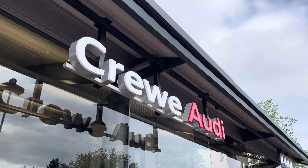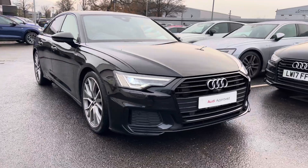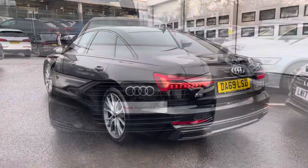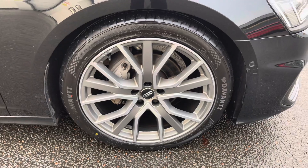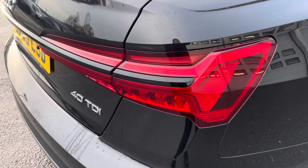Hi, I'm Jess from Coraldi and today I'm going to be taking you around this approved used vehicle. Here we have a gorgeous Audi A6 Black Edition 40TDI with the 204PS, finished in the beautiful Mythos black metallic and complemented with the 20-inch 5Y spoke design alloy wheels, matrix LED headlights and LED rear lights which are really illuminating.